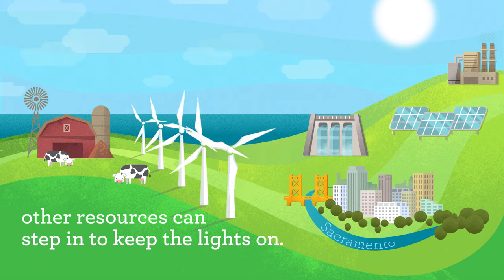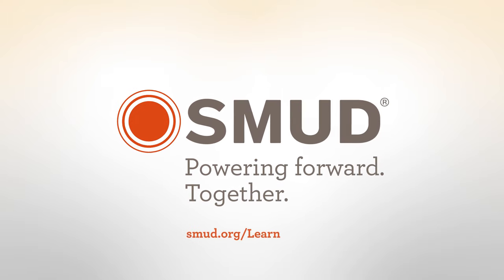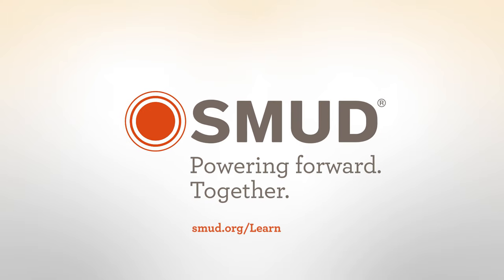That's why it's best to use a mix of different resources, including solar and hydro. That way when the wind slows down, other resources can step in to keep the lights on. Visit smud.org/learn for more about how SMUD provides reliable, affordable, and carbon-free energy.